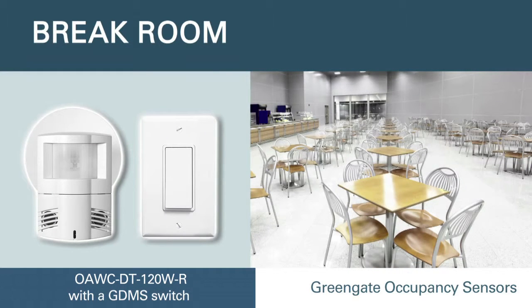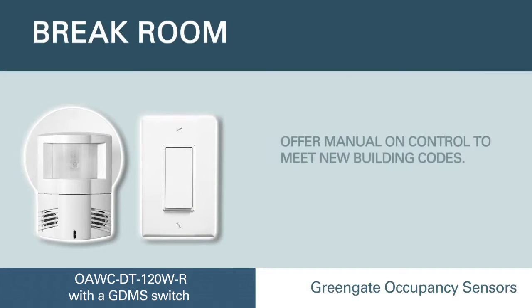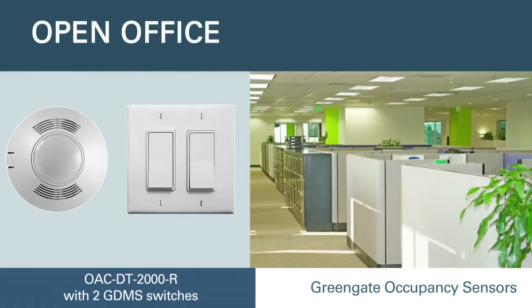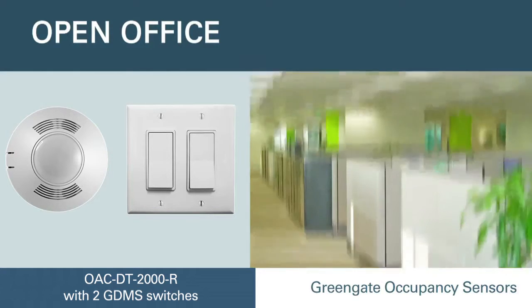In the classroom, you can combine the Green Gate wall corner-mount sensor with the wall switch to provide the manual on, automatic off control now required by many codes.